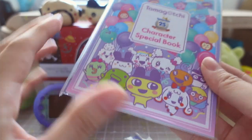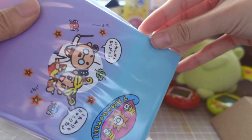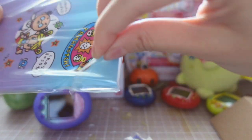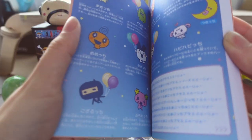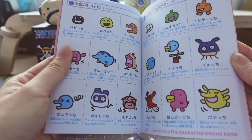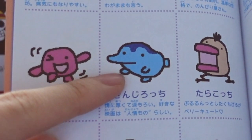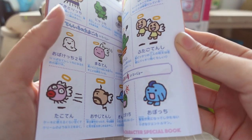And here's the character special book. I actually have no idea what's inside - oh, it's a character guide! That's so adorable. Here's Jinjirochi - I'm in love with this book!